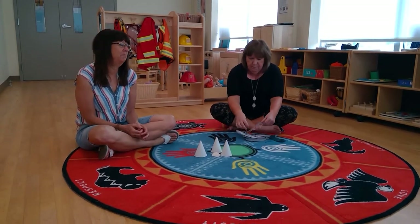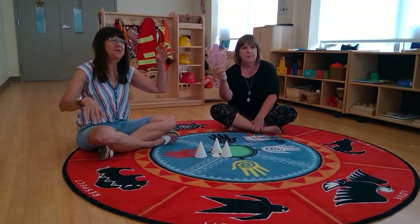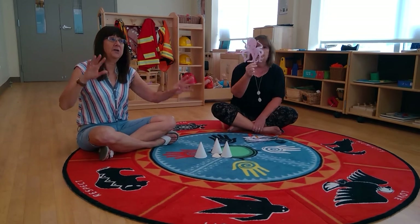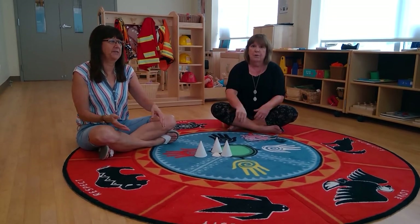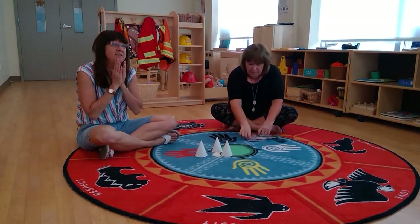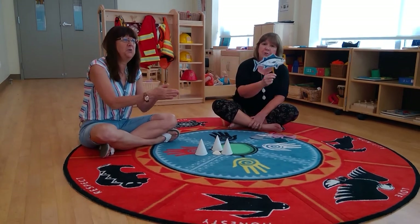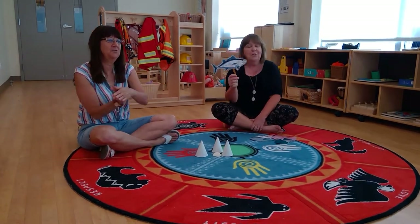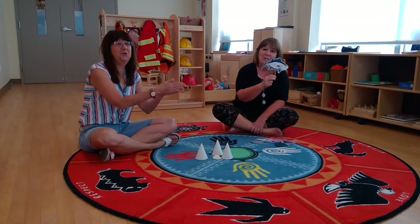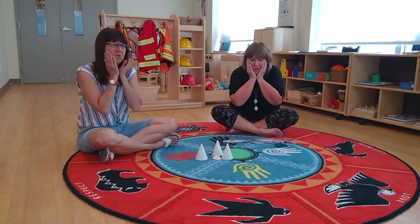He's been eaten by an octopus! An octopus, wriggling in the water, an octopus, an octopus — gulp, gulp, gulp, gulp. Oh no! He's been eaten by a tuna fish! Gulp, gulp, gulp, gulp. Oh no!